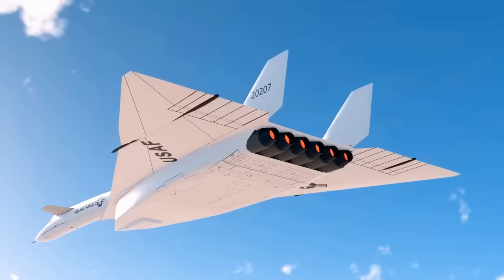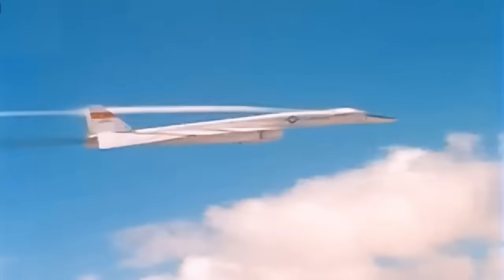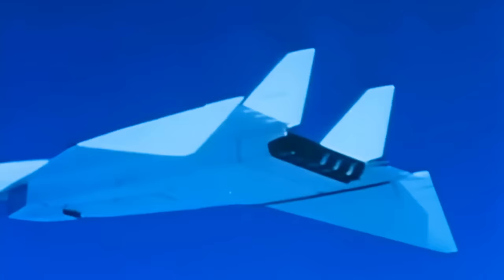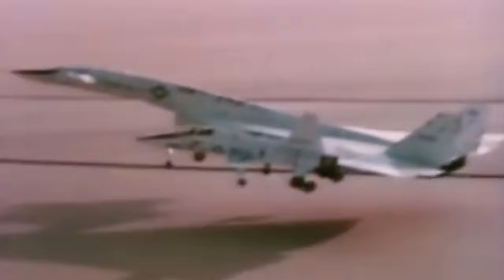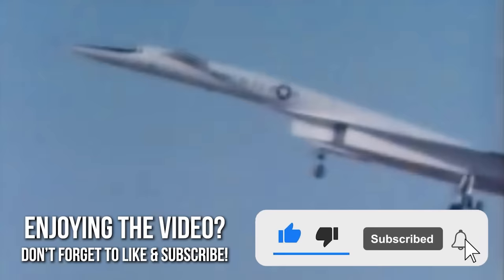The XB-70 Valkyrie was an aircraft like no other, and far ahead of its time. It was capable of intercontinental flights and was practically unreachable by any fighter jet. Its wings folded down during supersonic flight, taking advantage of a phenomenon recently discovered at the time. It was developed for one purpose: to fly from the United States at three times the speed of sound, reach the Soviet Union, drop a thermonuclear atomic bomb, then return and land safely. But even before the Americans could carry out this ambitious plan, the Valkyrie was involved in a series of catastrophic episodes.